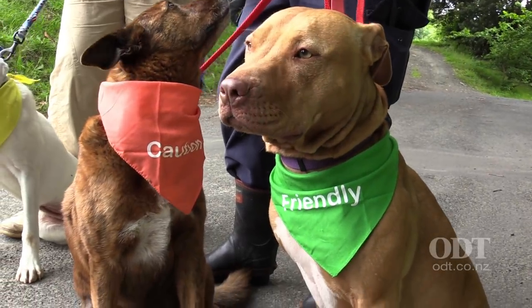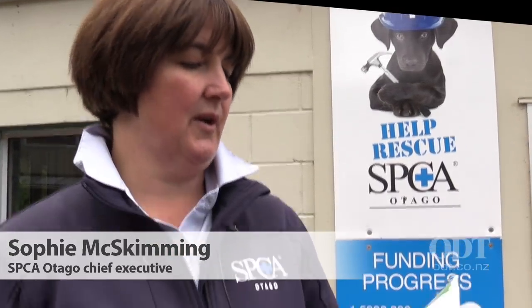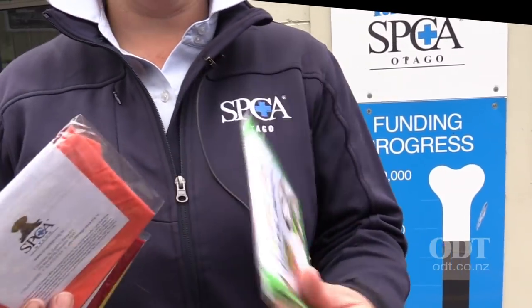We've got four bandannas that we've been working with Murray's Vet Clinic about producing for the SPCA and also Murray's Vet Clinic. So we have four. We've got a green one for a friendly dog, and we've got orange for caution, so just be careful when you approach the dog.